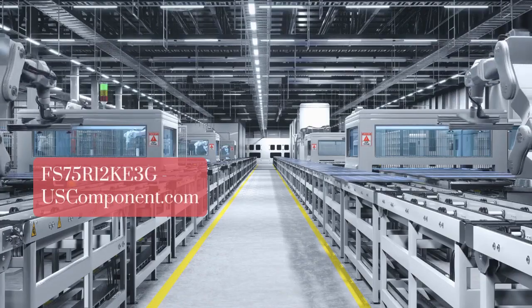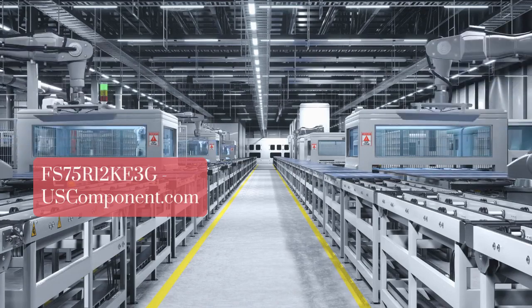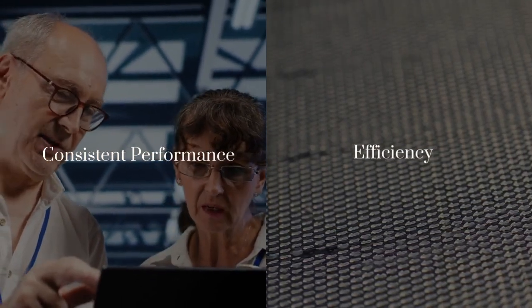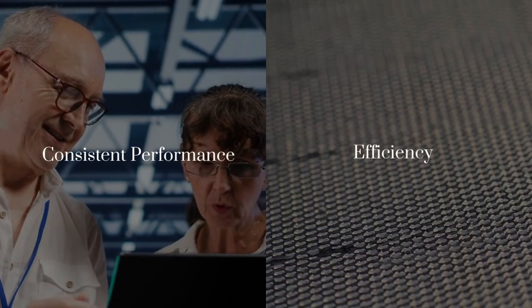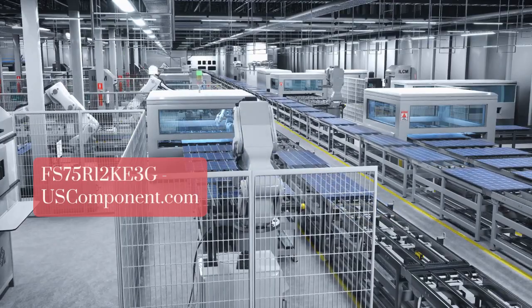Infineon Technologies' dedication to quality engineering ensures seamless integration and dependable operation. The FS75R12KE3G module is trusted for its consistent performance and efficiency, enhancing productivity across various industrial sectors.